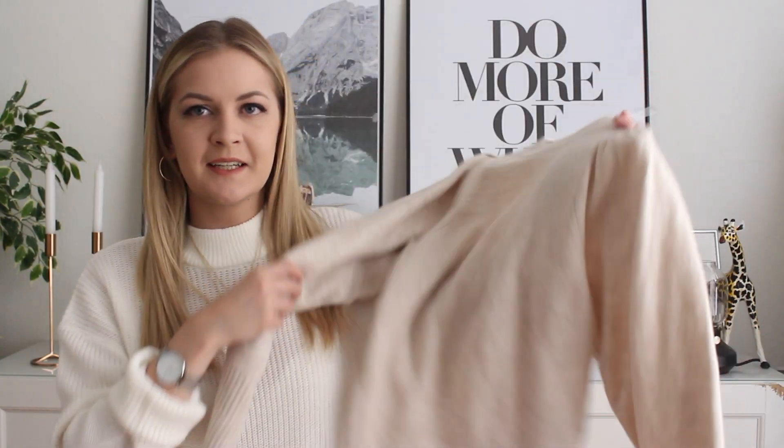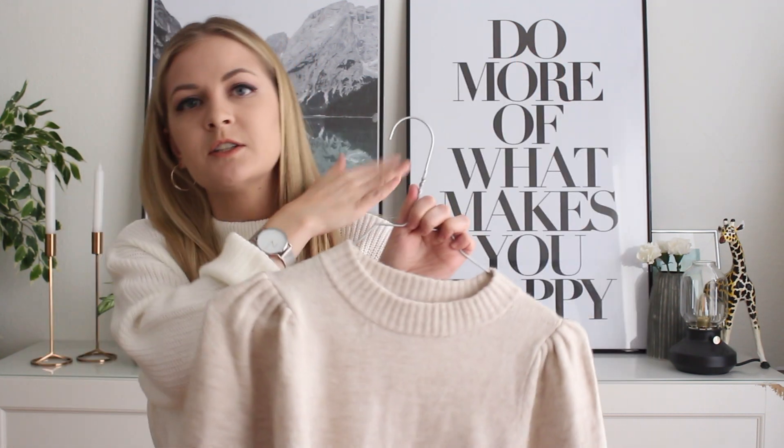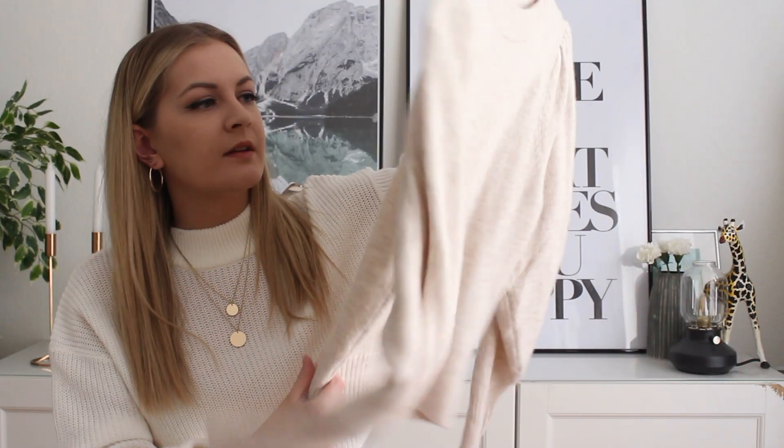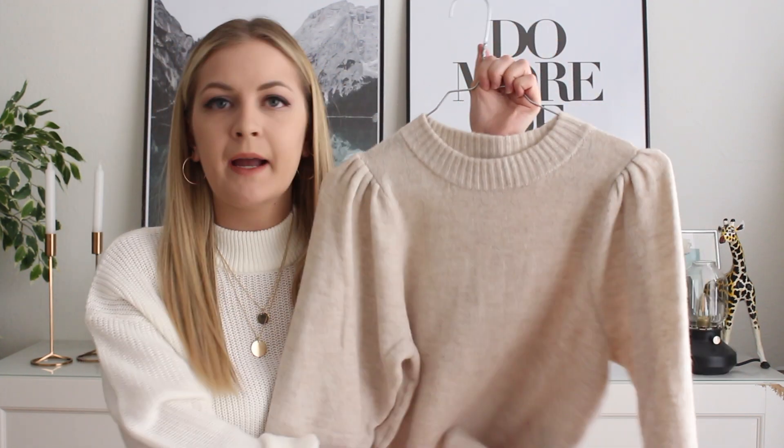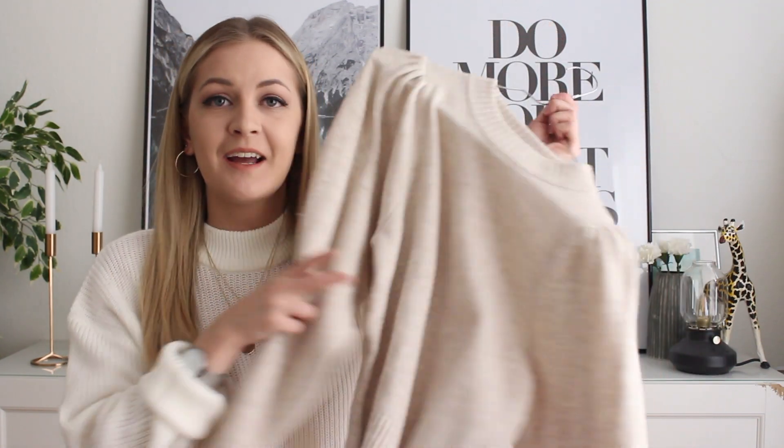I found another basic knit that I feel everyone could benefit from. The detail on this is what makes it a staple — it pops up just a little bit, nothing too crazy, but it's a unique and elegant detail that adds an extra edge to your outfit and makes it look more complete. Pair it with a leather skirt, tuck it into faux leather pants, or wear it with black jeans and a coat. It's a light beige, off-white color. It's affordable at $29.95 — H&M do great knits every winter and I couldn't recommend them enough.